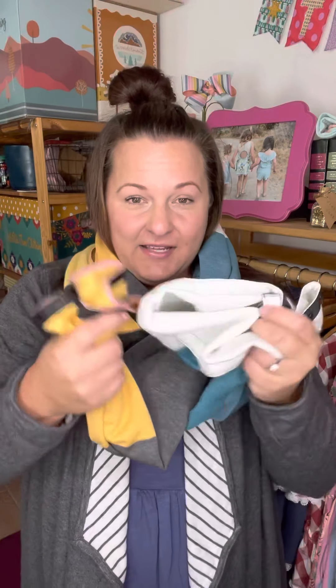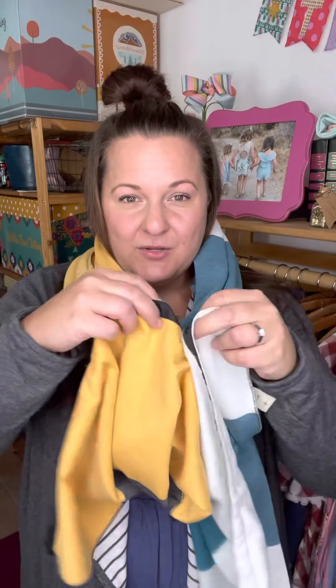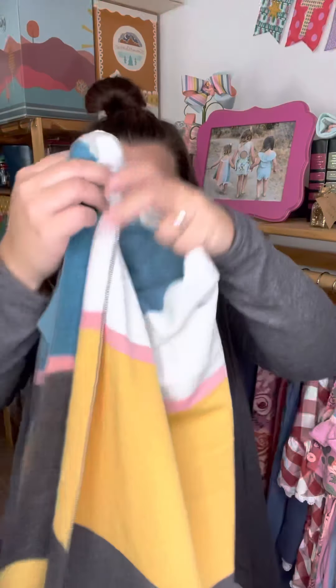Very briefly, let me show you this scarf. It's about 80 degrees out here with no AC in my MJ space, so I won't be wearing it. This scarf has snaps across the bottom so you can use it as an infinity scarf and lots of fun alternate ways. It's a beautiful piece — definitely grab this if you experience colder weather.